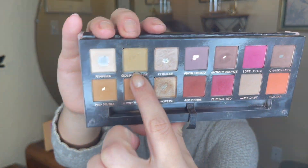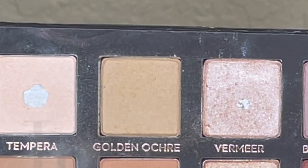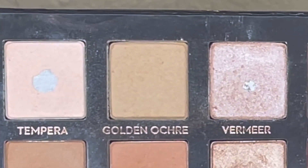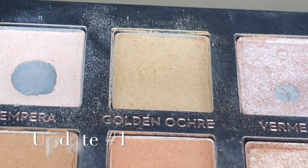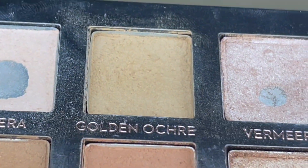Golden Ochre — I only used this shade five times this month. It still doesn't have pan but it is starting to get a little bit of a dip. I use a really big brush with this, so when I do hit pan it's going to be a large pan. It's definitely not super close to pan, but I'm not worried. It's not my favorite shade — it doesn't show up much on my complexion. I kind of use it as a very light crease color for a more natural look.